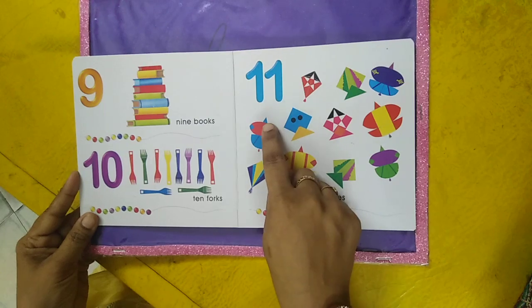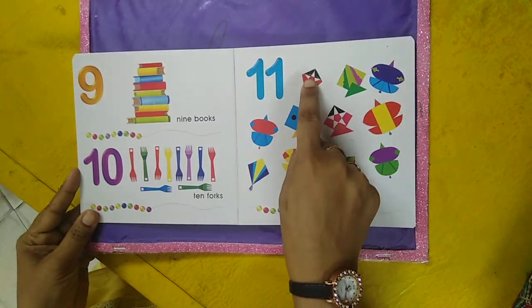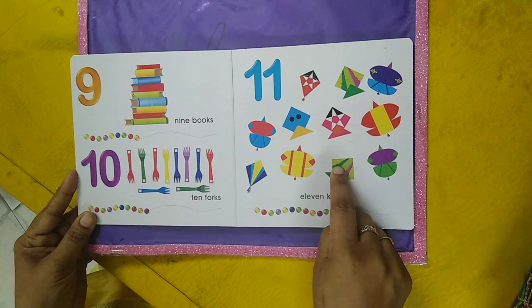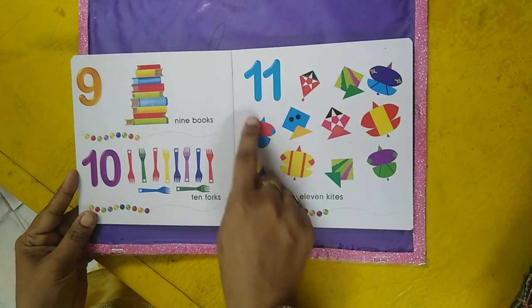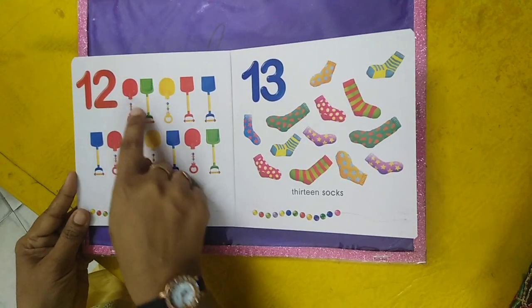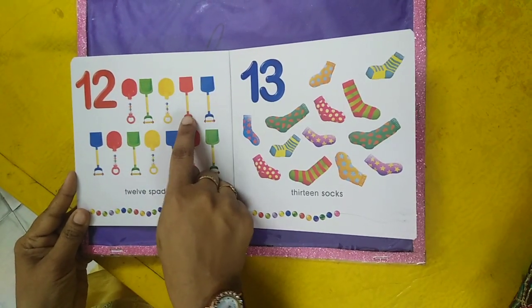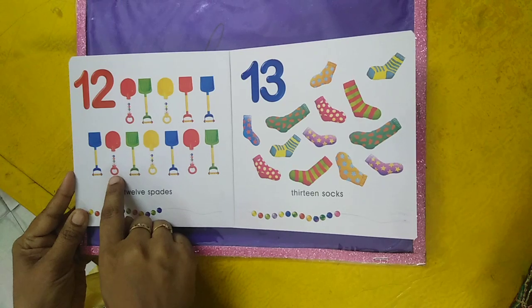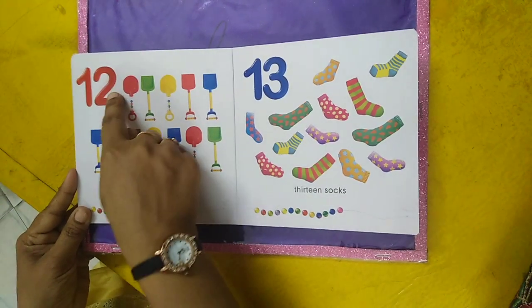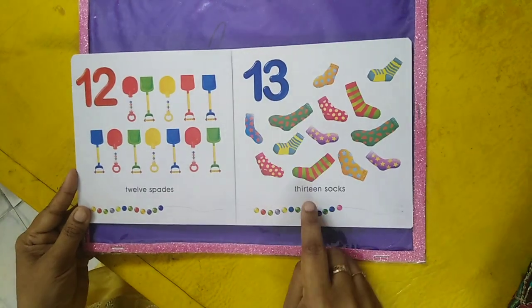Eleven kites. Twelve spades — one, two, three, four, five, six, seven, eight, nine, ten, eleven, twelve. Twelve spades.